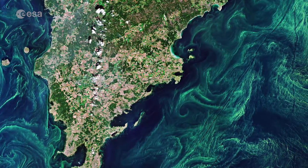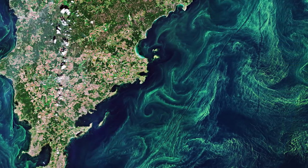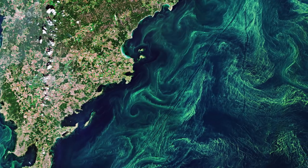In most of the Baltic Sea, there are two annual blooms: the spring bloom and the cyanobacteria, also known as the blue-green algae bloom, in late summer.